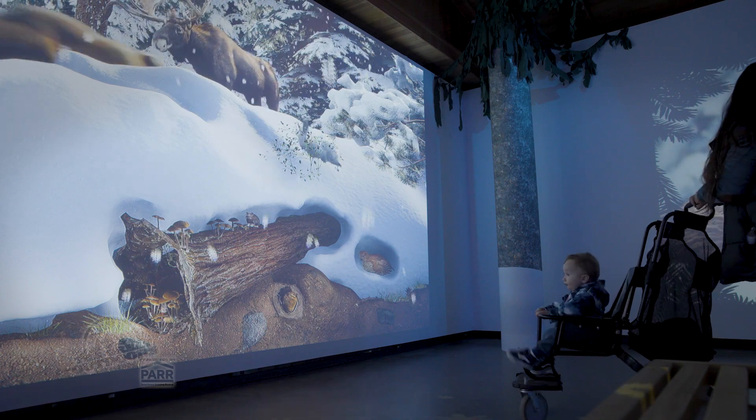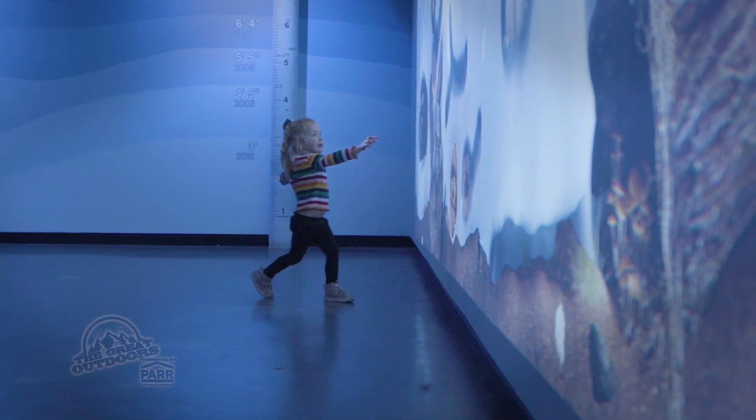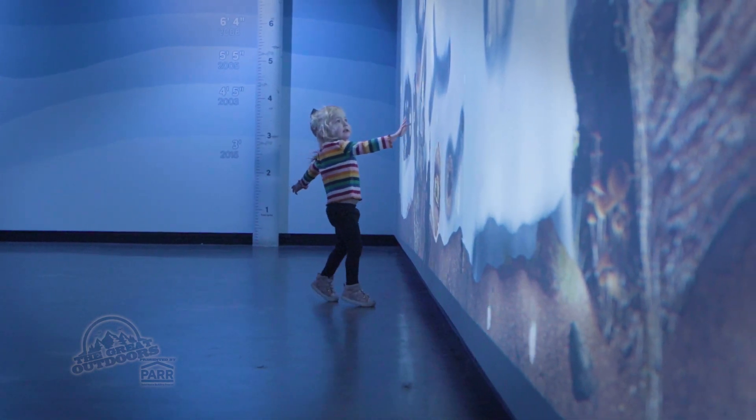Under the Snow encourages people to consider snow as a source of habitat when they're out skiing or snowboarding on the slopes or just driving over the mountain passes. Children especially love this wall — they walk into the exhibit space and run straight to the back, wanting to touch everything.